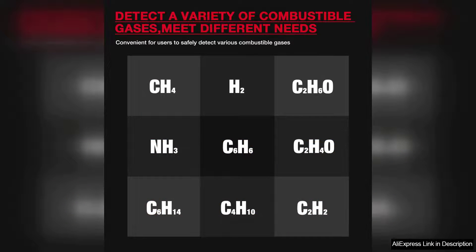One of the standout features of the HET 601 series is its sensitivity. It can detect gas concentrations as low as 50ppm, ensuring that even minor leaks are identified. The device's sound and visual alarms provide immediate notifications, which is crucial for safety.